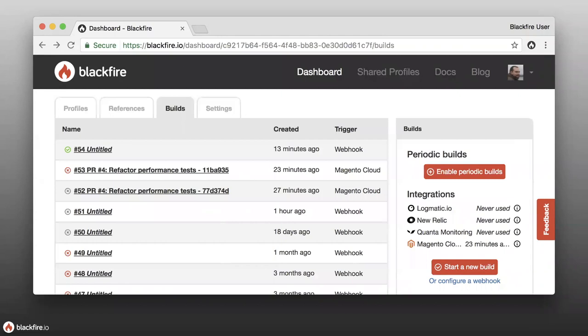Builds can be run through various triggers — webhook triggers and Magento Cloud triggers. One thing you can do is enable periodic builds, functionality included with premium, happening anywhere from every hour to every 24 hours. Mostly in production environments, this has Blackfire in the background create a build against your production environment, running the same scenarios to ensure the application stays within whatever performance thresholds or tests you've set.